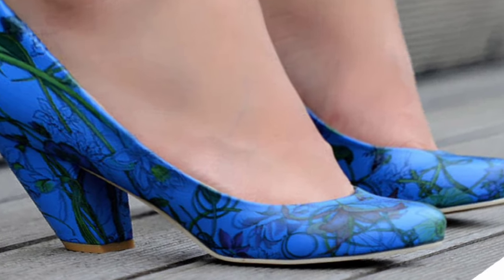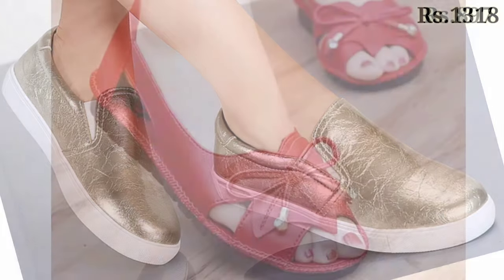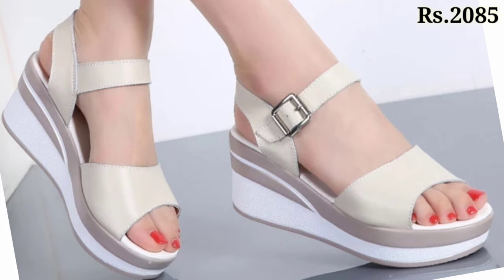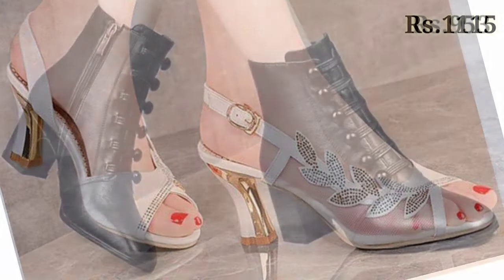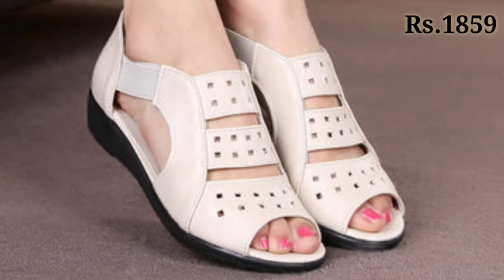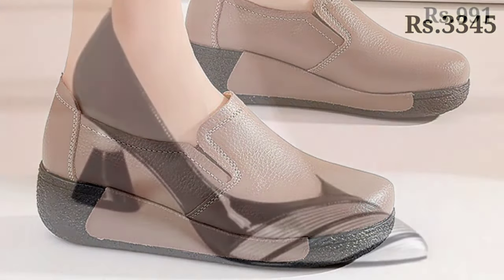Enjoy this video and share it with your family and friends so they can also purchase this beautiful collection. You can see the block heel designs as well as the shoe designs, and genuine leather is also there. You can easily wear these footwears for a long time — at least seven to eight hours a day without any problem. So what are you waiting for? Grab these footwears now and check out the links.